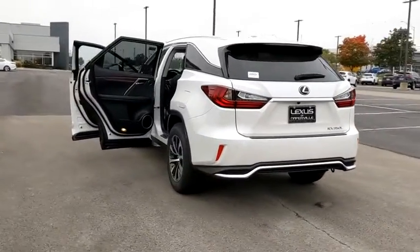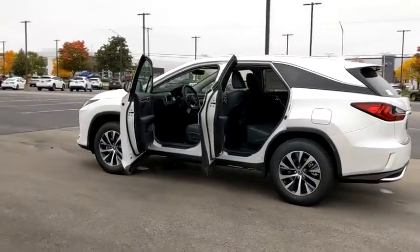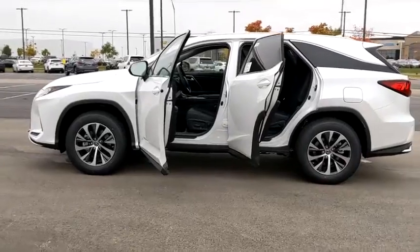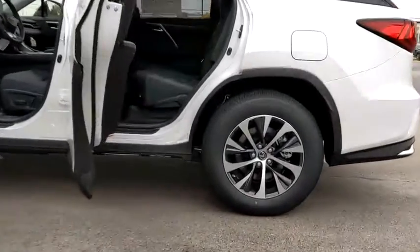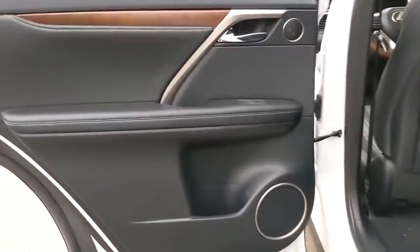Here are some of this vehicle's great options: backup camera, anti-lock braking system, power liftgate, steering wheel audio controls, power passenger seat, lane departure warning, all-wheel drive, keyless entry, traction control, stability control, and remote engine start.